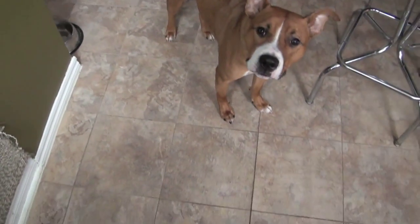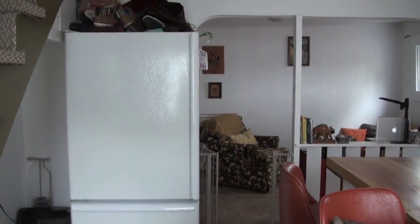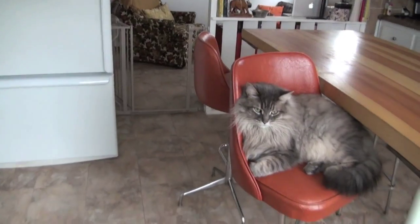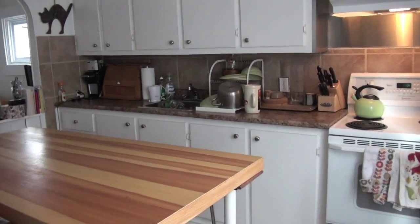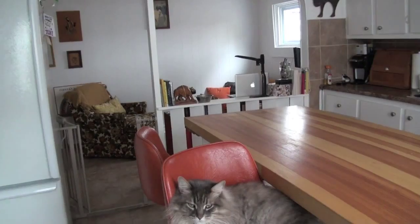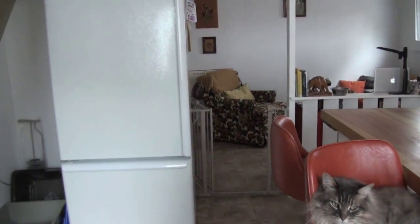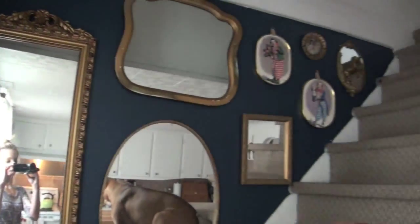Alright, welcome to my humble abode. So when you walk in the first thing that you see is a refrigerator, which is not that exciting. Hi Percy. So you walk right into the kitchen — it's actually a really big kitchen. We were really excited about it when we first saw it. And then over there is our little living room area, and the stairs, which we'll go up in a minute.